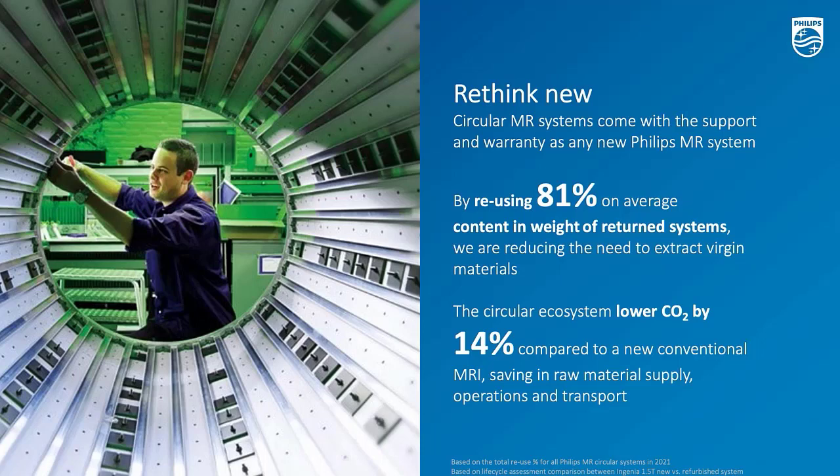We not only provide an economically attractive alternative but also an environmentally beneficial one. As Philips, we also ensure that we manage every installed-base system for our customers, and in that way we avoid landfill — we avoid any components, materials, or even systems ending up unused in a warehouse or in the environment. We have our buy-back programs established to make sure we can take back all units from the installed base and have proper repurpose programs set up to repurpose the existing content.